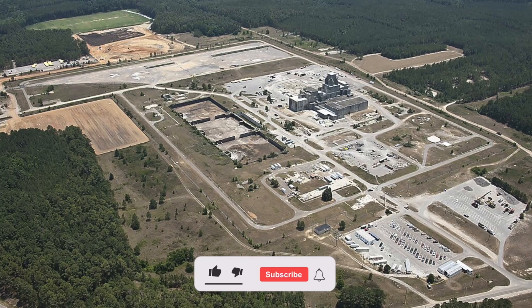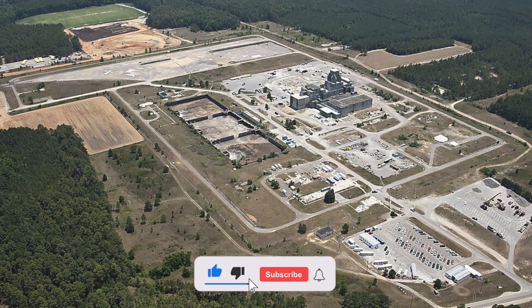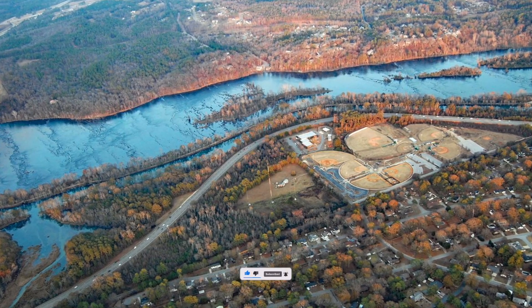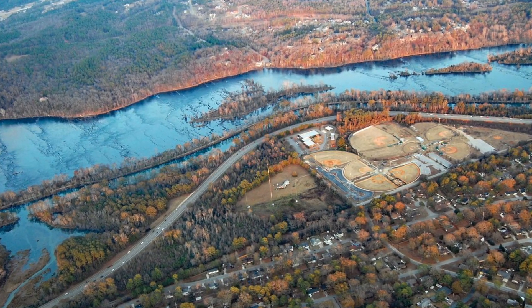Current nuclear waste management practices threaten to turn the SRS complex into a high-level nuclear waste dump on the banks of one of the largest rivers in the southeastern United States.